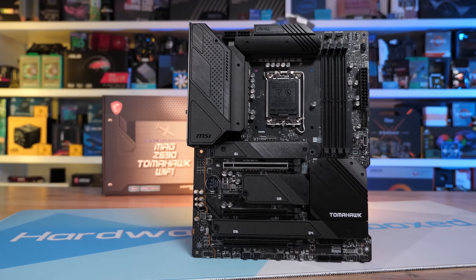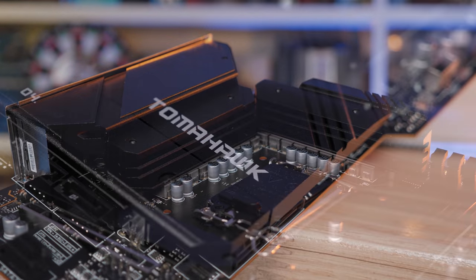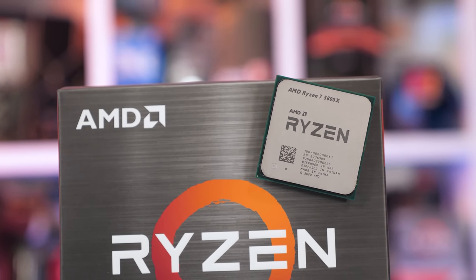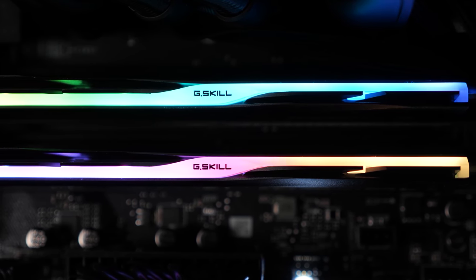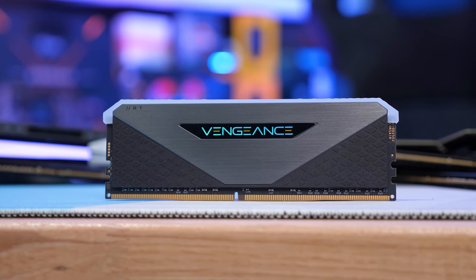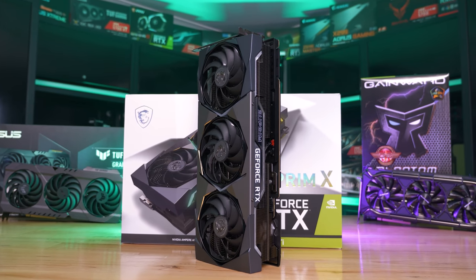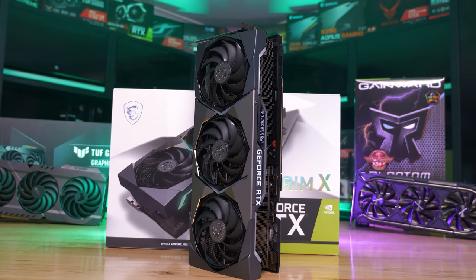For testing the Core i7 processor, I'm using the MSI Z690 Tomahawk Wi-Fi DDR4 motherboard, while the Ryzen 7 5800X 3D has been tested on the MSI X570S Carbon Max Wi-Fi. I've also included the standard 5800X for reference. Rather than use super expensive DDR5 memory with the 12700KF, which really doesn't make sense from a value standpoint, both CPUs have been paired with DDR4-3800 CL16 memory. Resizable BAR is enabled using the GeForce RTX 3090 Ti.